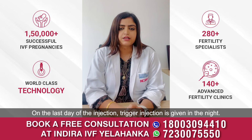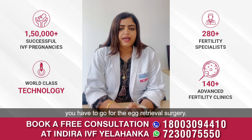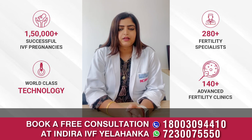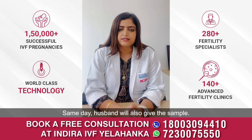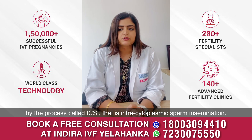On the last day of the injections, a trigger injection is given at night. Within 35 hours of the trigger injection, you have to go for the egg retrieval surgery. The same day, the husband will also give a sample, and fertilization is done by the embryologist in the lab by a process called ICSI — intracytoplasmic sperm injection.